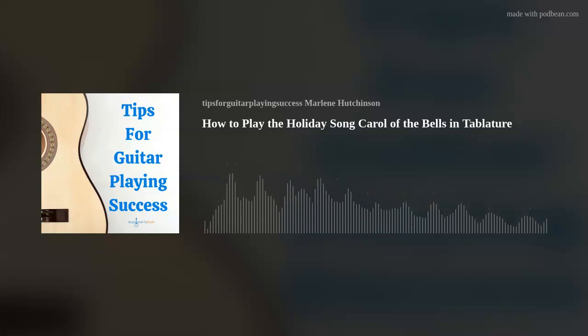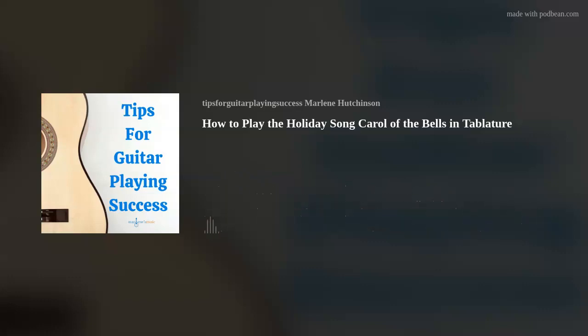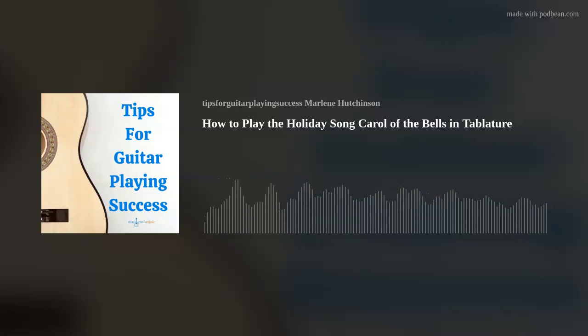This song is played in 3/4 time and is a great one for dusting off or getting better at reading and playing tablature. You can find the link for the tab on my Thursday Tips blog at marlenesmusic.com. I want to walk you through the process I use when I'm looking at a tab for the first time. Initially, I take a moment to get familiar with the layout of the song, which strings I'll be playing, and on which frets — that gives me a nice perspective of where my hands and fingers will need to be.